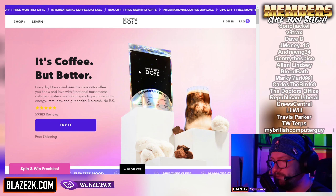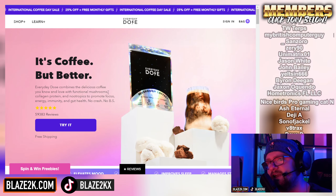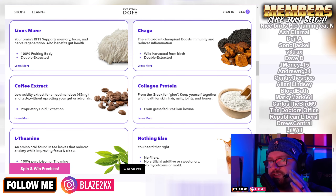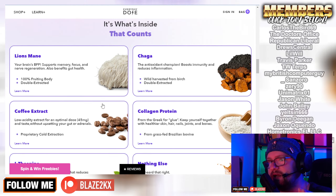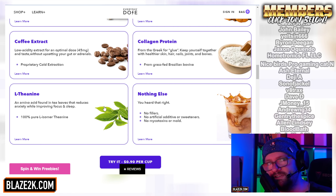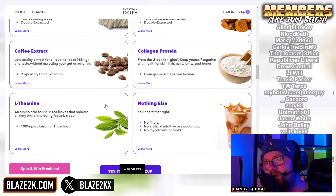I'm about to sip into my Everyday Dose mushroom coffee — I recommend you use my link down below and try it yourself. It's coffee, but it's better. It's got a bunch of different healthy mushrooms in it. It's cold-extracted coffee with none of the bad stuff — no fillers, artificial additives or sweeteners, and no mycotoxins or mold, meaning you won't get inflammation from drinking it like you might with a lot of store brand coffees.